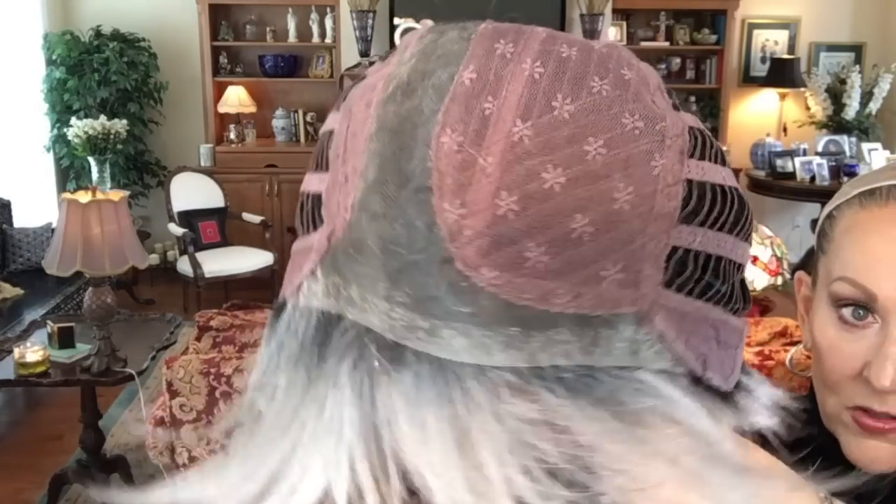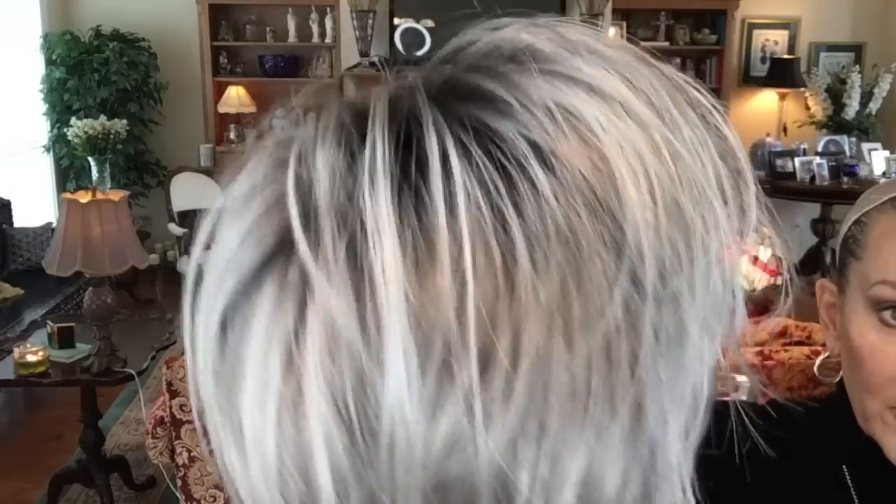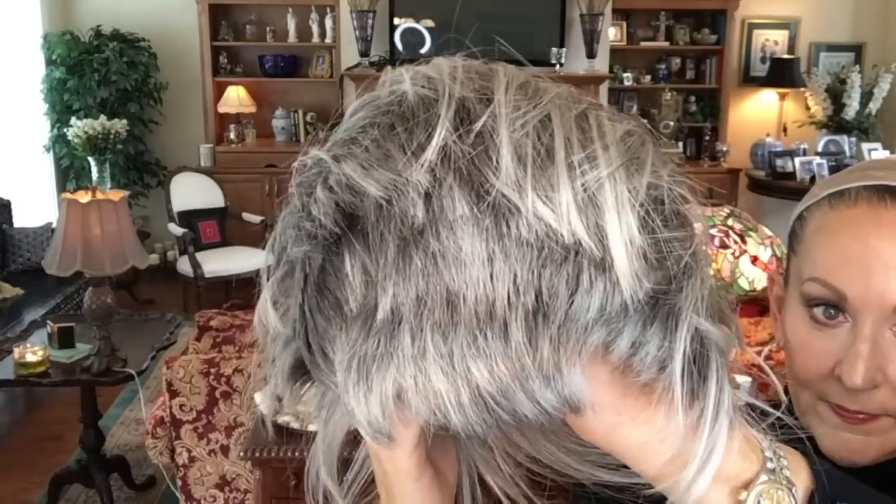Another look at that gorgeous lace front. Now let me give you a close-up look at this color, Chrome RT 1B — a cool blend of light steel gray, pearl platinum, and medium silver with the off-black root. Lovely.